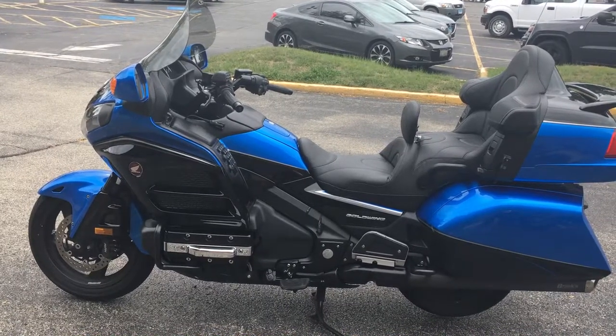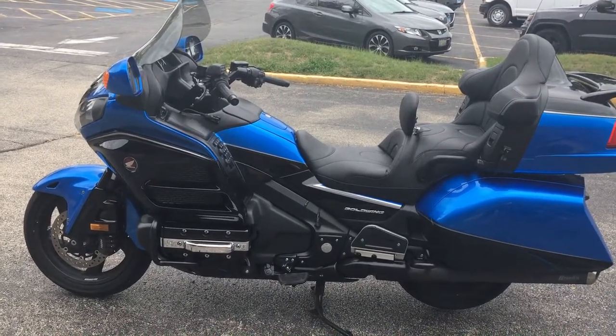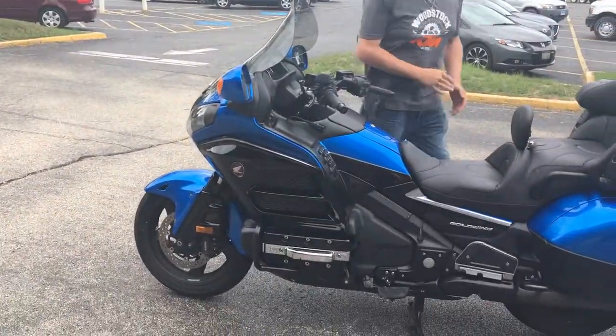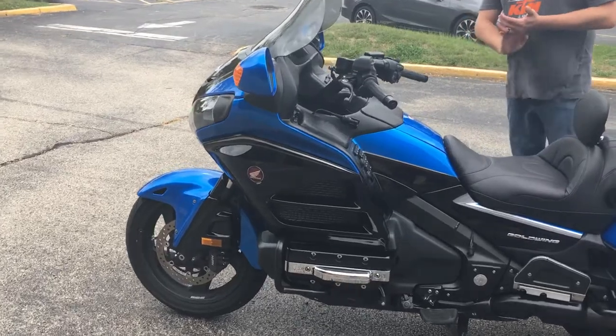Hi guys, Brian Martin again at Woodstock KTM, looking at this '17 Goldwing. I'm here with my friend Bacon. Say hello Bacon. How's it going? We're going to walk around this quickly.